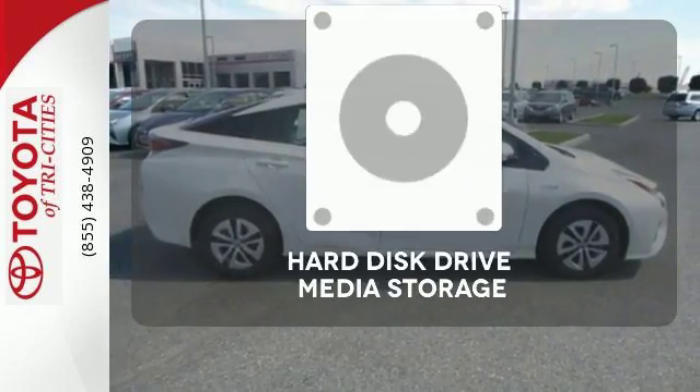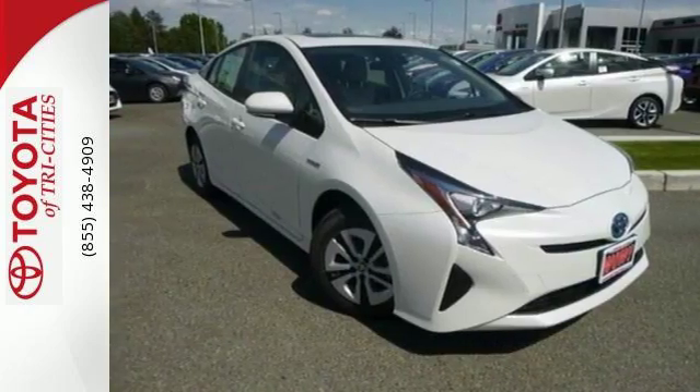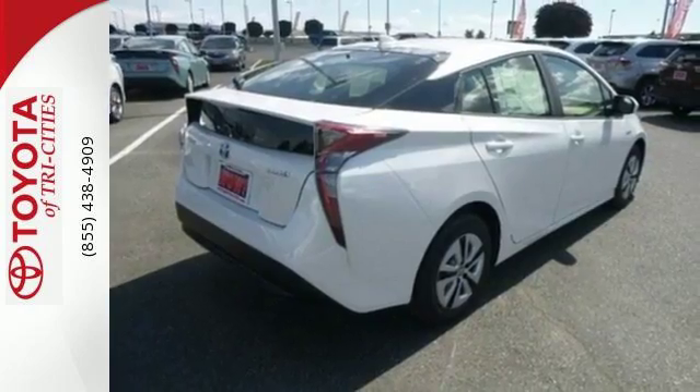Stay informed and entertained with the hard disk drive media storage. A look that stands out and heritage that speaks for itself. Take it home today.